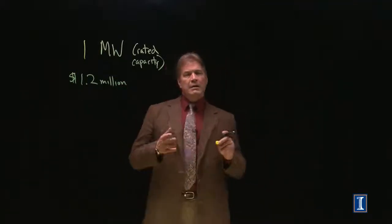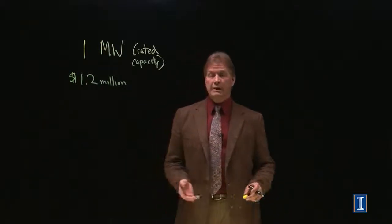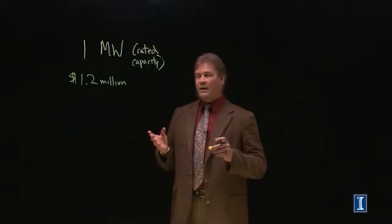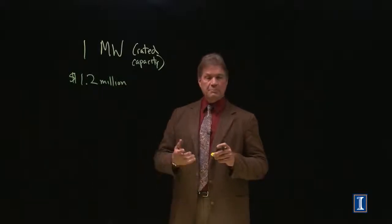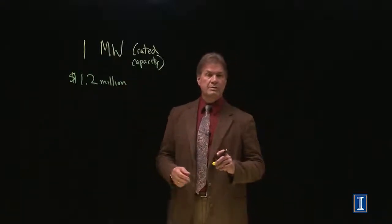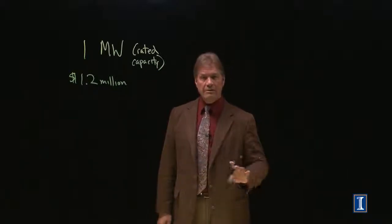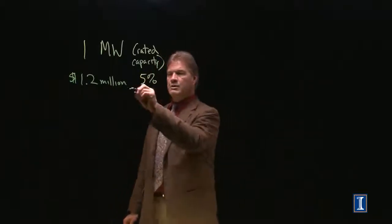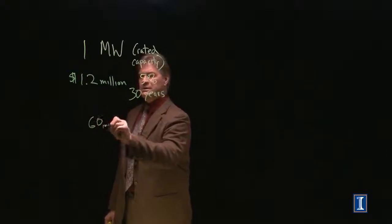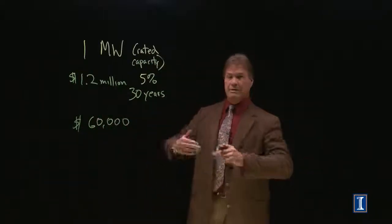Where do you find $1.2 million? You'll likely go to a bank and borrow it. With a good credit rating, they'll offer you an interest rate and a payback time, like buying a house. We're going to use a 30-year payback period — at 5% interest over 30 years, the annual payment works out to $60,000. Multiply that by 30 years and you get $1.8 million, which accounts for the interest.